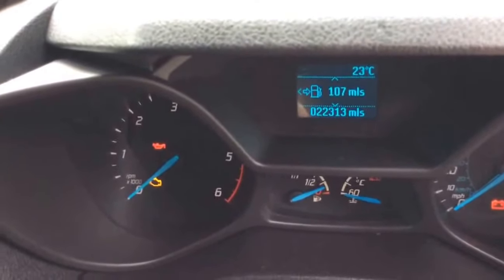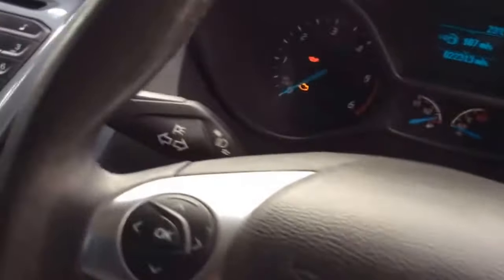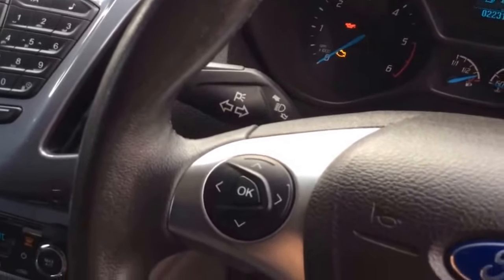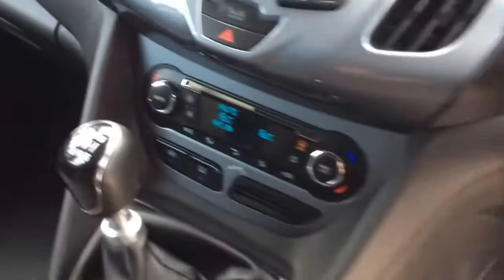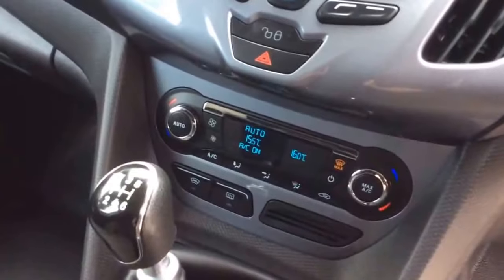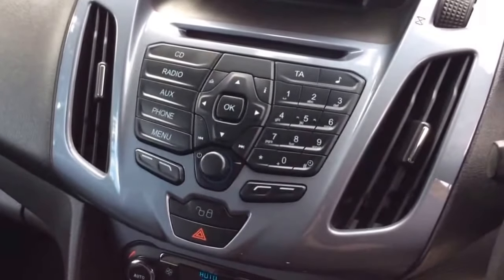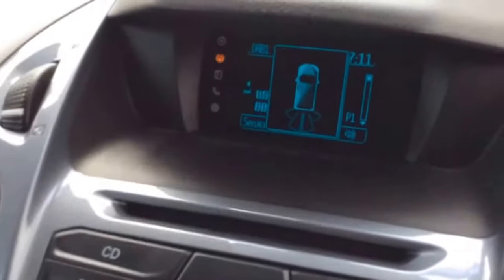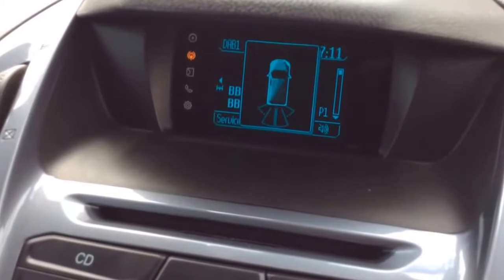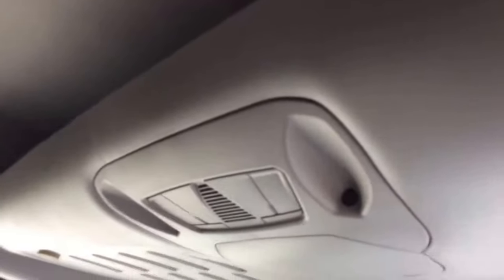22,313 miles — lovely miles. Bluetooth on the steering wheel, cruise control, six-speed gearbox, aircon controls and heated screen controls. DAB radio and CD with full sync, so Bluetooth and sync. Rear parking sensors — when you're in reverse you get the van cam up on the back. Alarm all done.